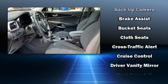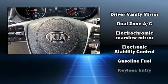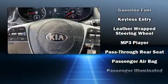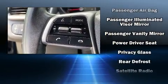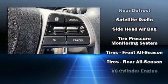Kia ensures the safety and security of its passengers with equipment such as dual front impact airbags, front side impact airbags, traction control, a security system, and four-wheel disc brakes with ABS. Brake assist technology provides extra pressure when applying the brakes.